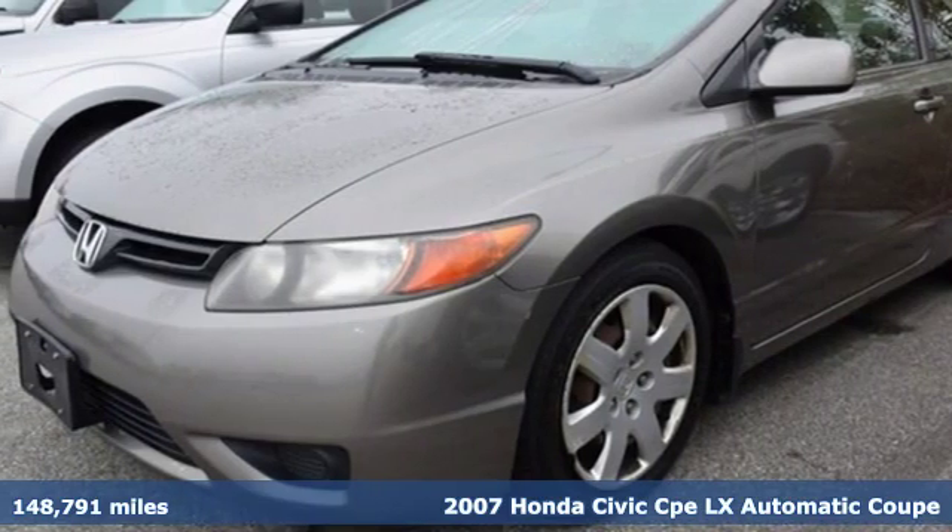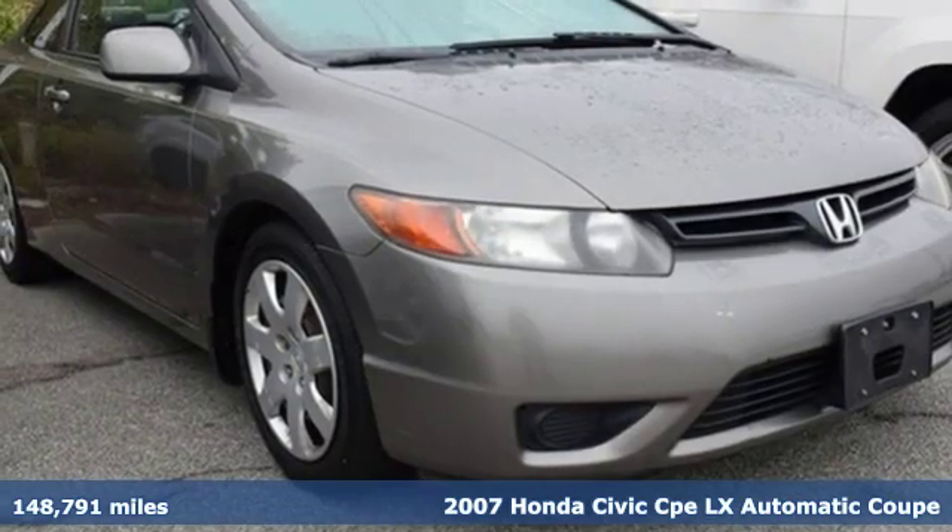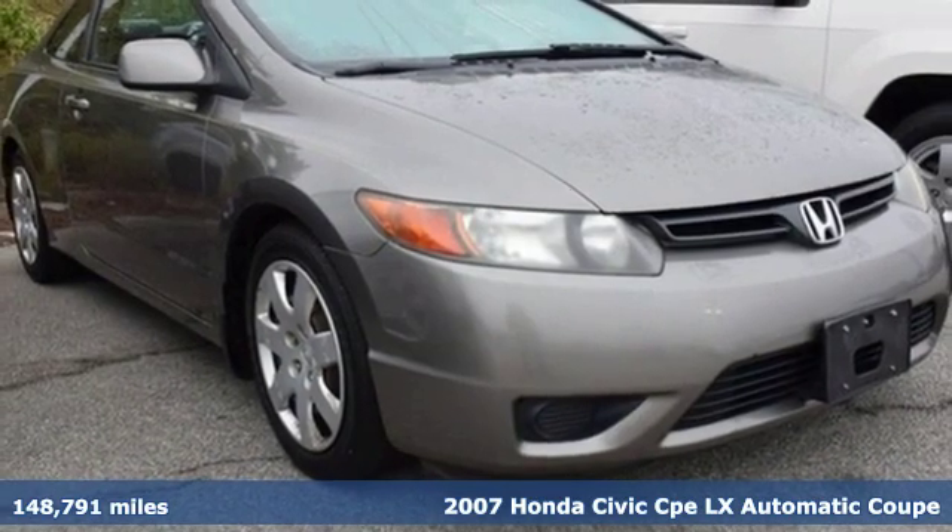It's a 2007 Honda Civic Coupe. The Civic has a long history of excellence and of constantly moving forward.